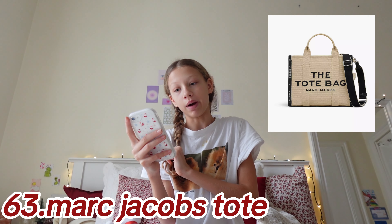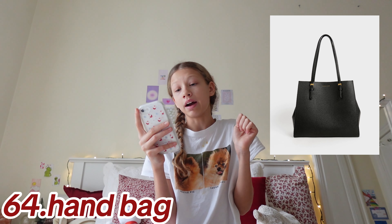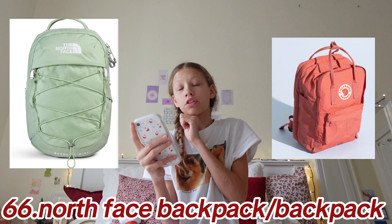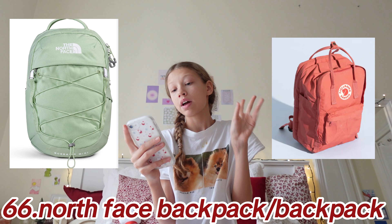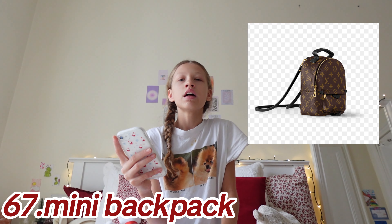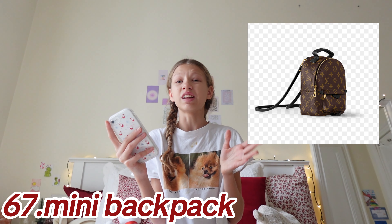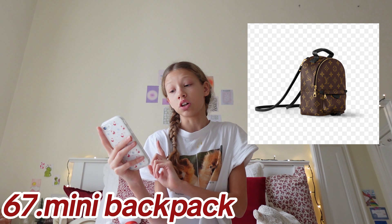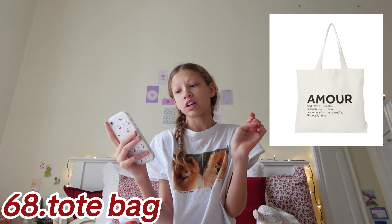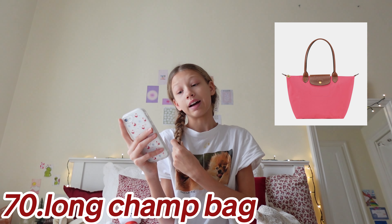Moving on to bags: Marc Jacobs tote bag coming in at 64, a regular little handbag, shoulder bag, North Face backpack or backpack in general, a mini backpack — these are so good especially when traveling since your phone and wallet don't fall and it's always on you — just a tote bag in general, a Lululemon belt bag, and a Long Champ bag.